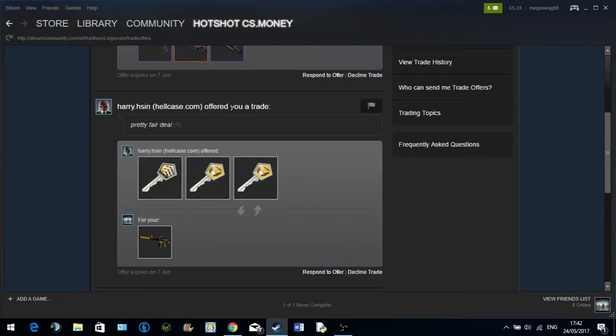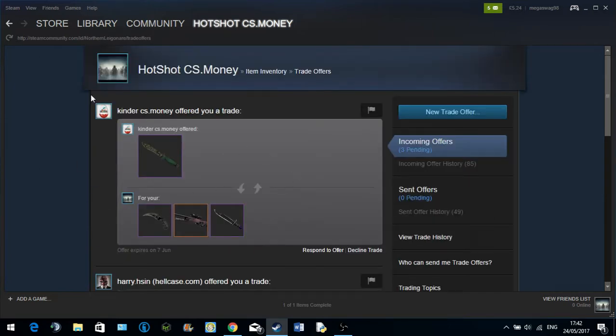Basically, this trade here is where the scam is now. It's just to help you guys sort of look over it, because I've been scammed before and I've had people try to scam me again — this is what you want to look out for.